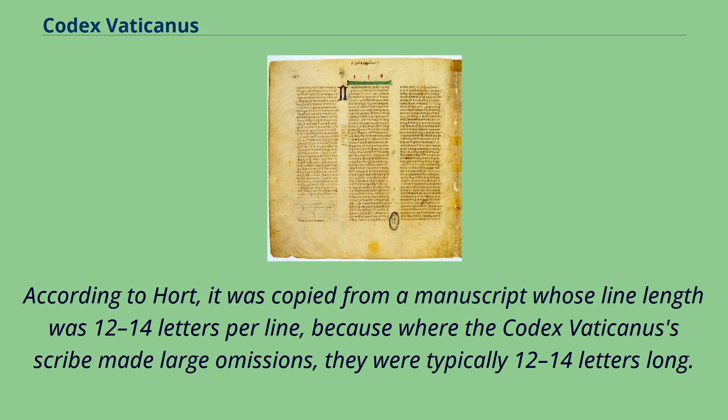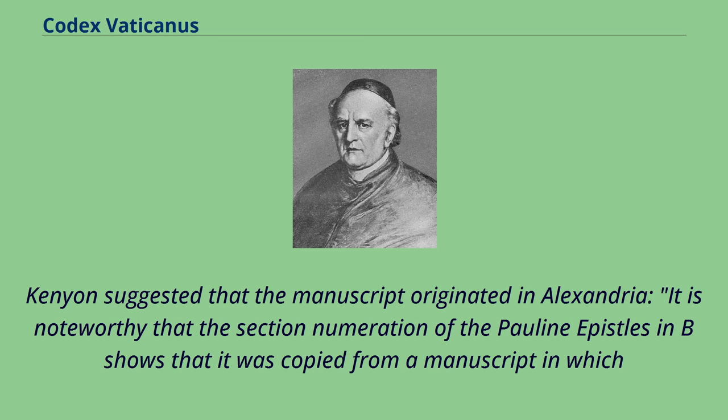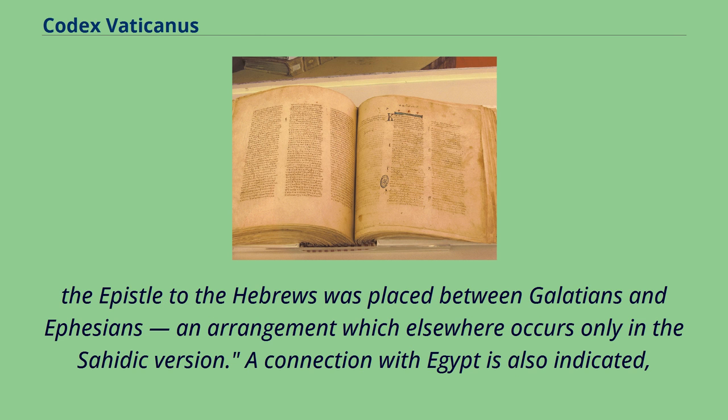According to Hort, it was copied from a manuscript whose line length was 12 to 14 letters per line, because where the Codex Vaticanus scribe made large omissions, they were typically 12 to 14 letters long. Kenyon suggested that the manuscript originated in Alexandria, noting that the section numeration of the Pauline Epistles in B shows that it was copied from a manuscript in which the Epistle to the Hebrews was placed between Galatians and Ephesians, an arrangement which elsewhere occurs only in the Sahidic version.